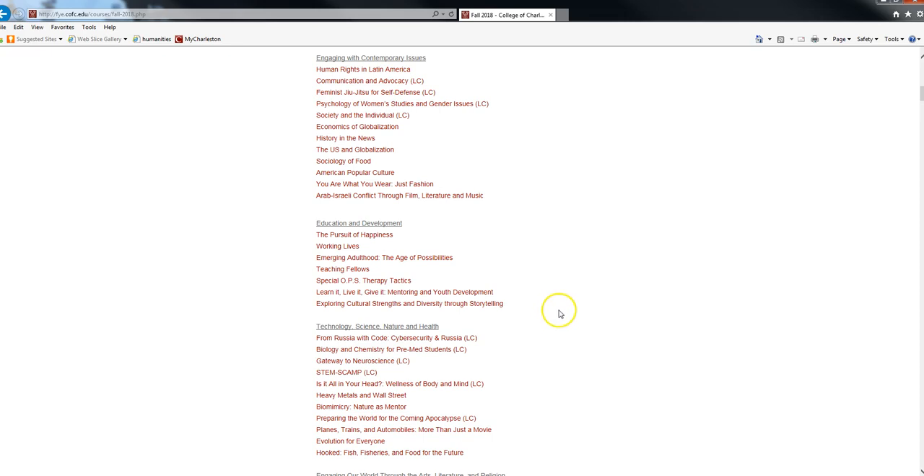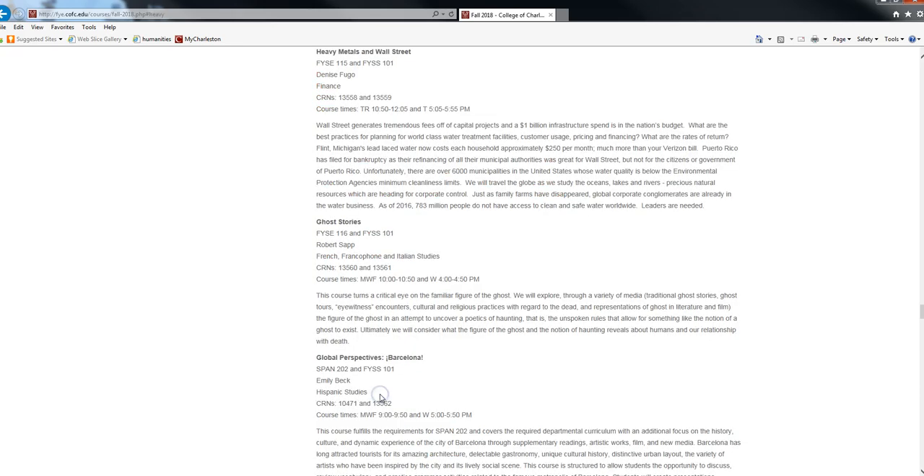For example, clicking on a course called 'Heavy Metals and Wall Street' takes you to a course description, the course times, the professor, and what department that professor comes from. Spend some time exploring these different first year experience options — either the first year seminar or the learning community — and you'll complete this in either the fall or the spring.